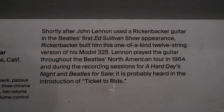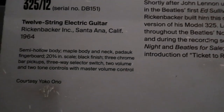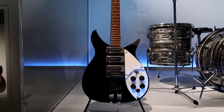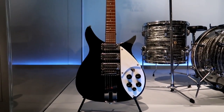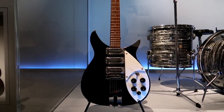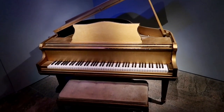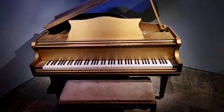That Rickenbacker we just saw was John Lennon's and it's here courtesy of Yoko. It says he built this custom after the Ed Sullivan appearance and used it for the '65 tour and A Hard Day's Night. Now this is Mr. Great Balls of Fire himself — Jerry Lee Lewis's piano, on loan from the Rock and Roll Hall of Fame.